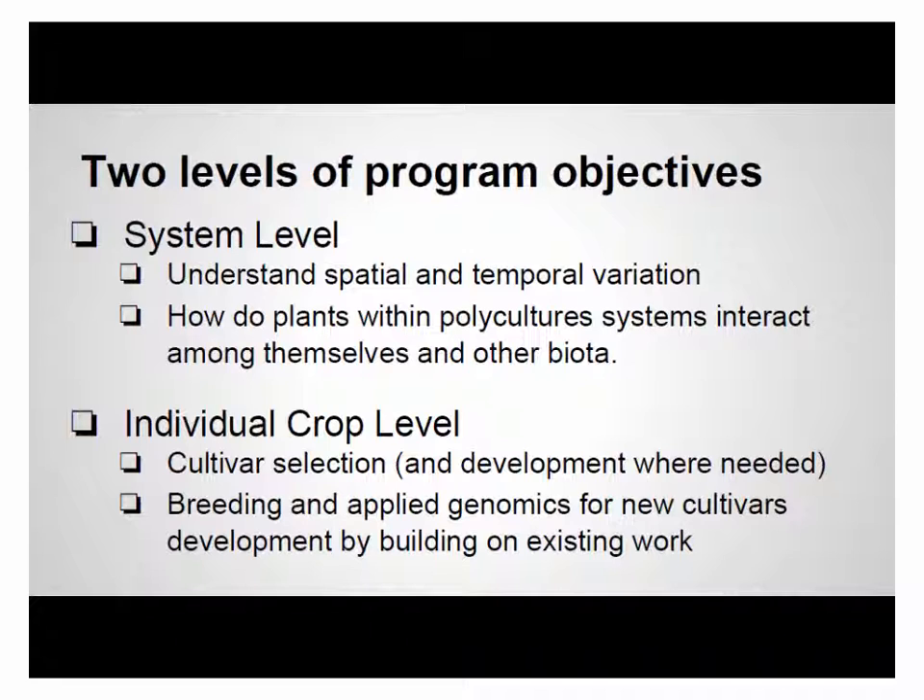Spatial and temporal variation also has aspects for how plants interact physiologically — whether competing for light or below-ground resources as root zones start to overlap. Those are top priorities. At the individual crop level, we're working on cultivar selection — selecting the top chestnuts viable for Illinois conditions. Our scope includes University of Missouri and Dr. Gold's work. For currants, we now have around 100 accessions brought in from GRIN. We'll be starting a nursery next spring and identifying breeding objectives where needed.